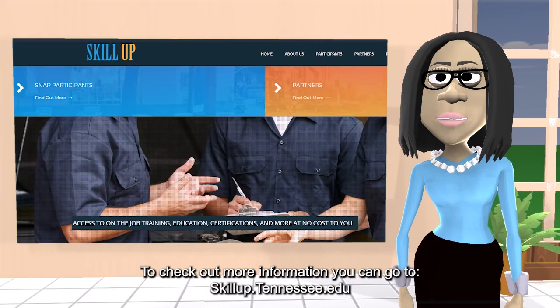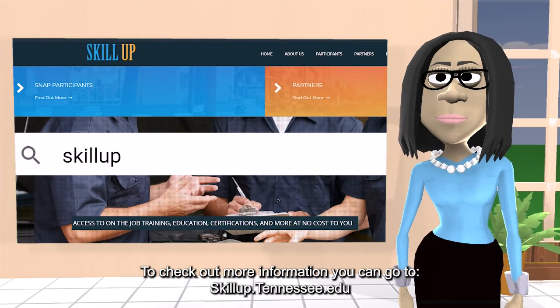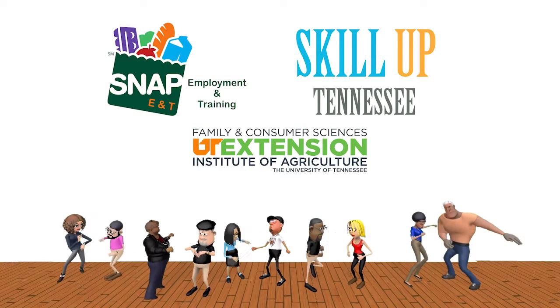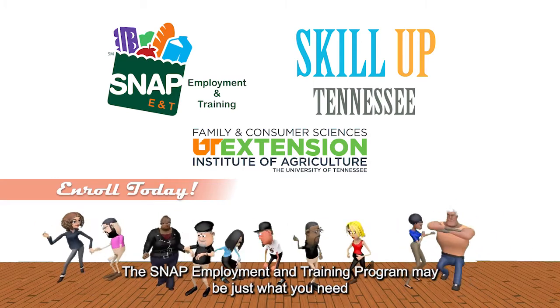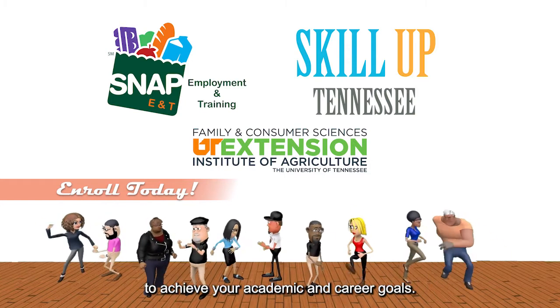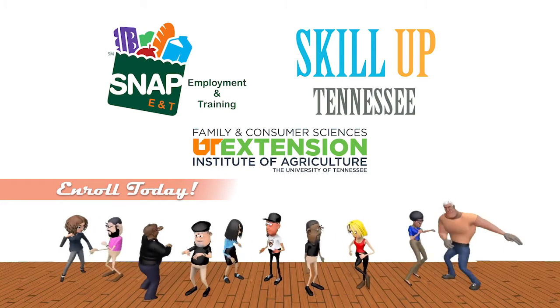To check out more information, you can go to skillup.tennessee.edu or contact Chattanooga State's Student Support Center. Enroll today — the SNAP Employment and Training Program may be just what you need to achieve your academic and career goals. See you next time. Bye!